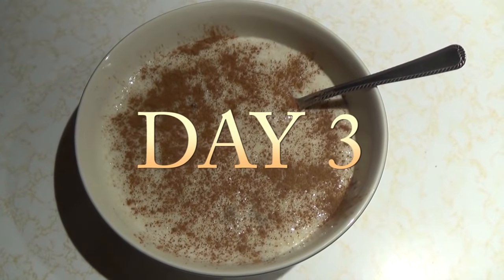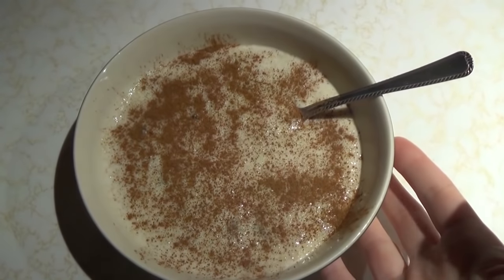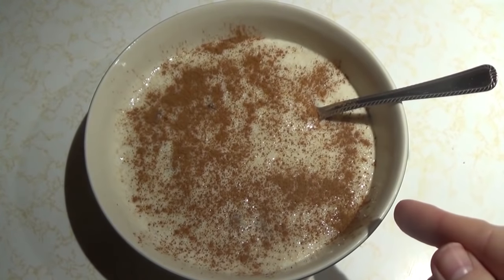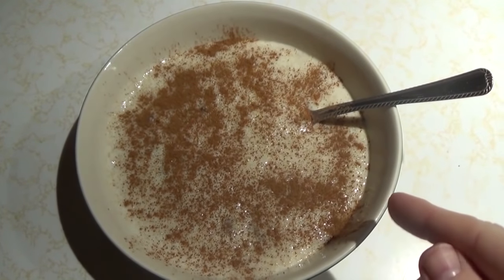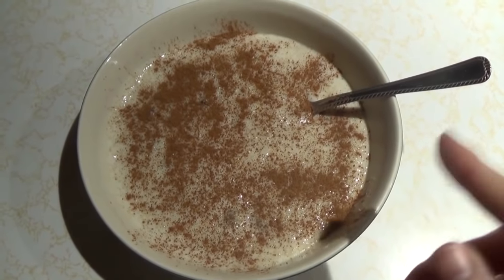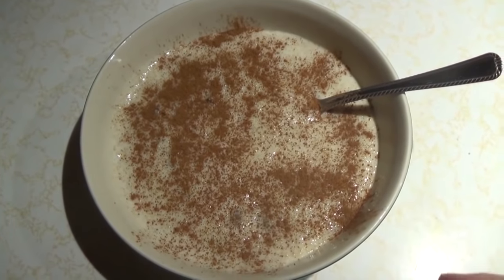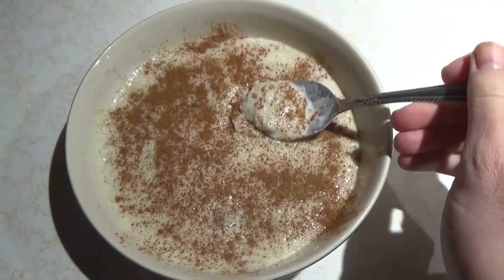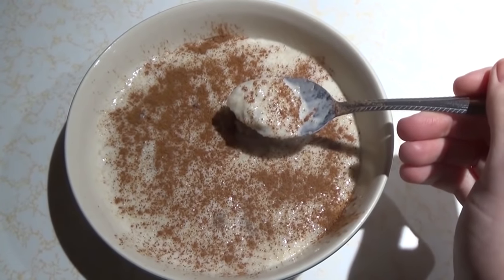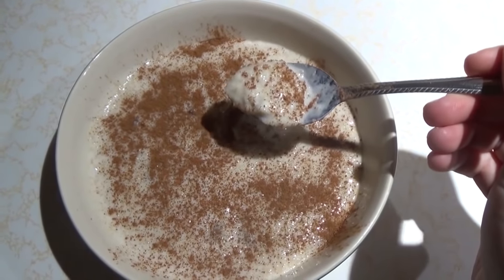It is day three and I am starting my morning with oat bran cereal: a quarter cup of oat bran, half a cup of grass-fed whole milk, half a cup of cashew milk, two teaspoons of sugar, two tablespoons of raisins, and a healthy sprinkling of cinnamon. This kind of reminds me almost of rice pudding, except it's warm and just as delicious.